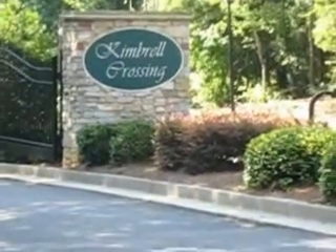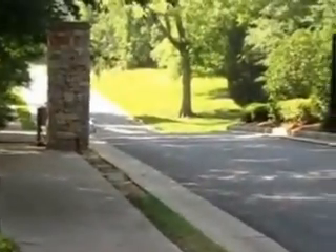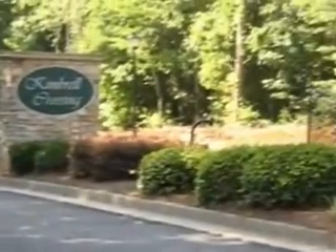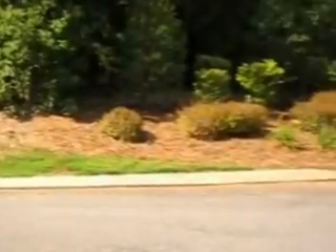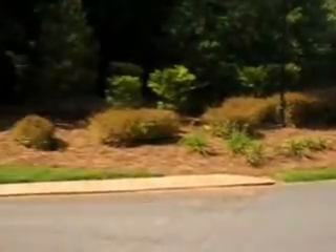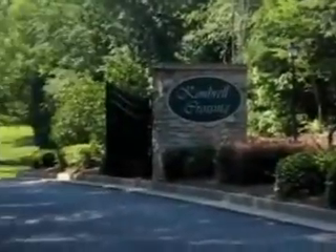Here's the entrance to Kimberl Crossing. It's a gated community. This is Kimberl Road. Here are the signs from Essex, from the builder.